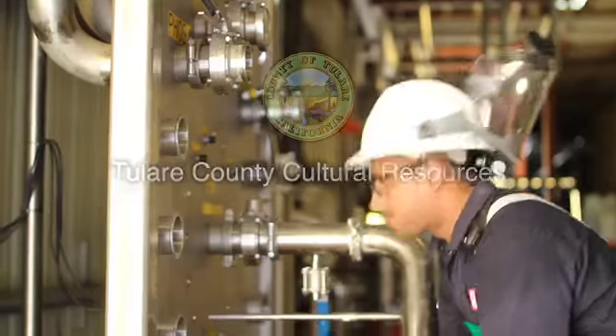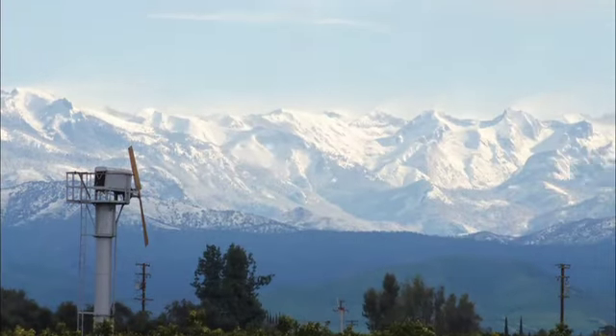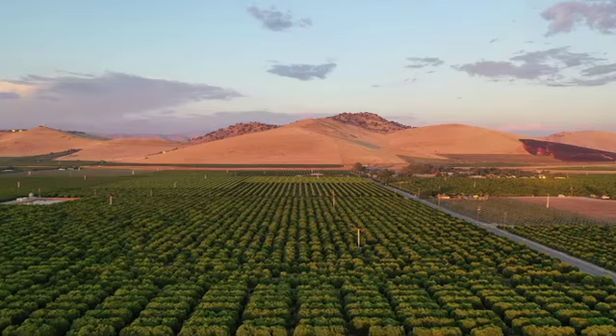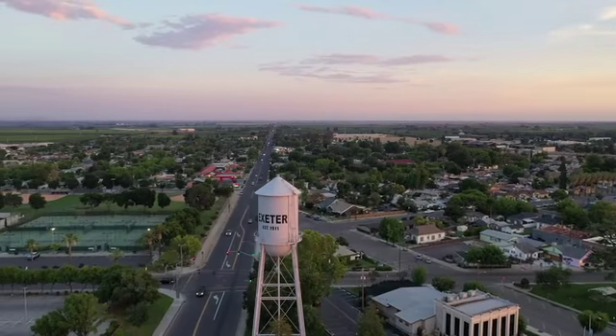Tulare County is a region of immense industrial, cultural, and geographic diversity. In the east, the Sierra Nevada mountains rise to over 14,000 feet tall, and in the west lies a fertile and extensively cultivated valley floor, dotted with cities, towns, and communities.